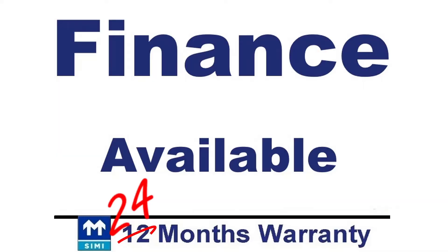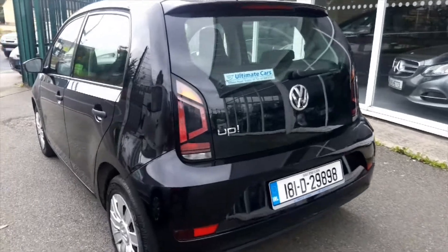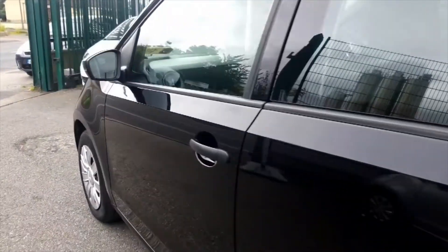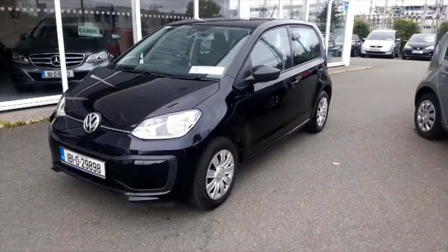Finance is available with an APR of just 6.9%. With a small deposit of €1,000, this car could be yours for just €157 per month, which is equivalent to €36 per week.